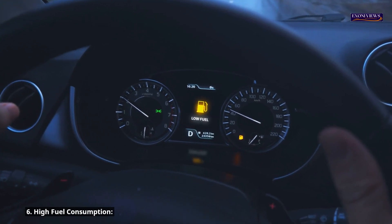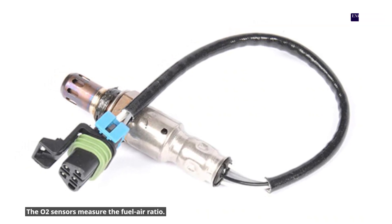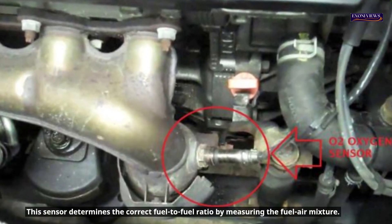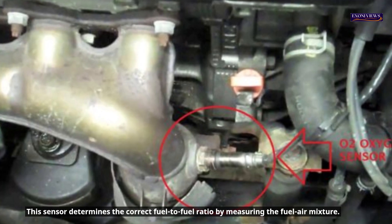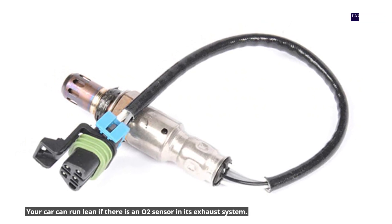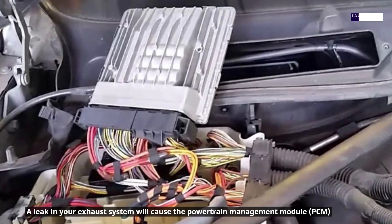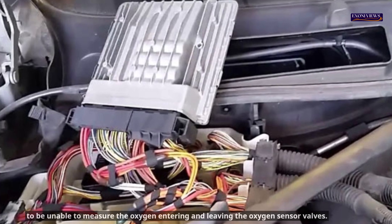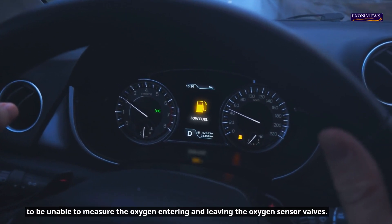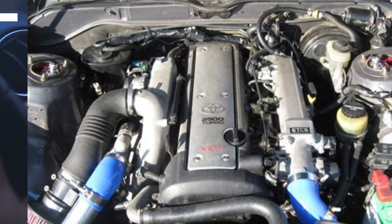6. High fuel consumption. The O2 sensors measure the fuel-air ratio. This sensor determines the correct fuel-to-air ratio by measuring the fuel-air mixture. Your car can run lean if there is an issue with the O2 sensor in its exhaust system. A leak in your exhaust system will cause the powertrain management module to be unable to measure the oxygen entering and leaving the oxygen sensor valves, which could eventually lead to more fuel consumption.